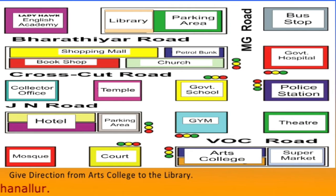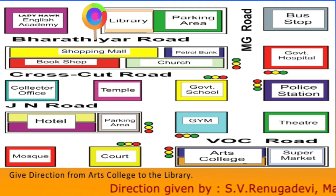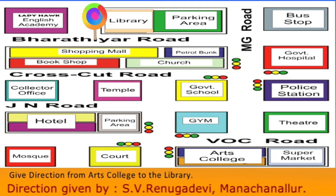I will tell you the direction from the Arts College to the library. It will nearly take 5 minutes when you go by a vehicle, and it will nearly take 15 minutes if you go by walk.